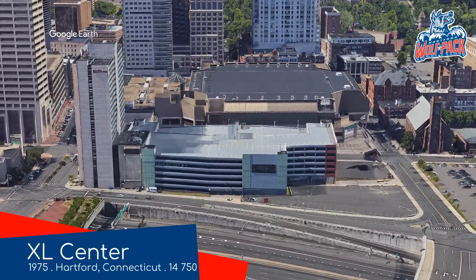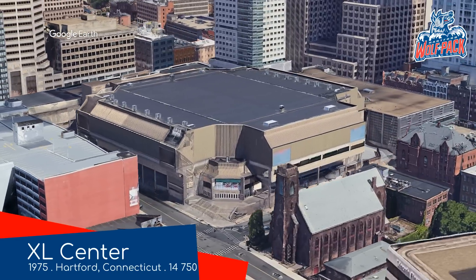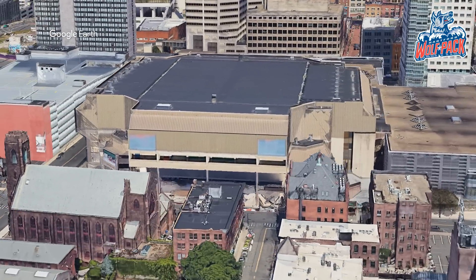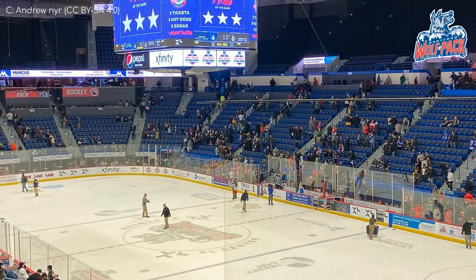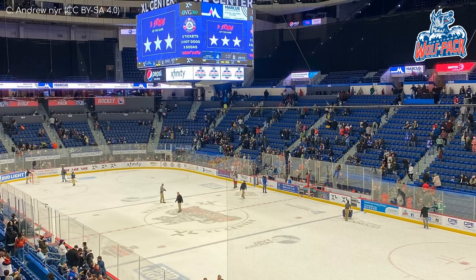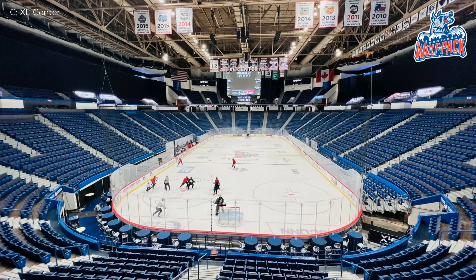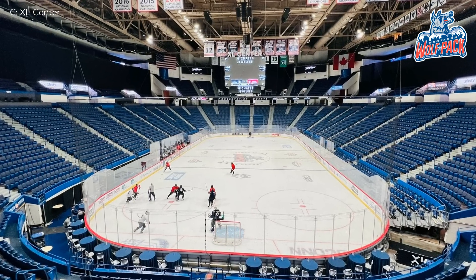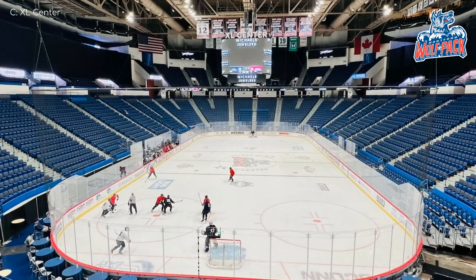XL Centre, Hartford Wolfpack. XL in name, XL in nature. Well, maybe it's not extra large, but as far as minor league hockey arenas go, this is certainly on the upper end when it comes to capacity. It's not all that pretty on the outside, but I quite like the interior — the seating layout in particular. Not only is it very steep, making for an intimidating atmosphere, but it just looks good. Other than some dated aspects to the exterior, you can't really tell this place was built in the 70s.